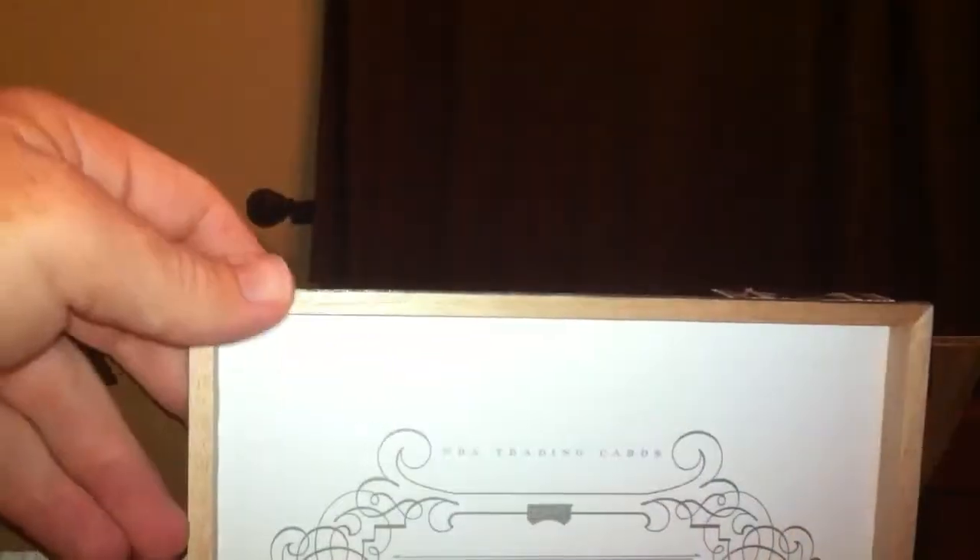Had a hard time opening it before — there we go, there's the pop. Nice little thing there. Take this box out. There we go.